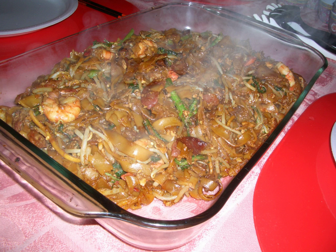The term char kuei tiao is a transliteration of the Chinese characters chao guo tiao. The dish's name is Hokkien, but the dish may have its roots in Chaozhou in China's Guangdong Province and is mostly associated with the Teochew people.